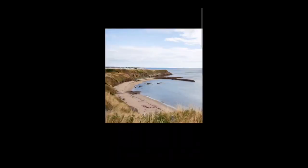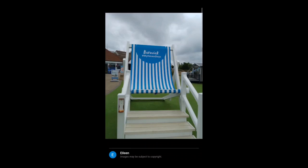Here's another picture of the beach from a different angle — how amazing does it look? This is a big deck chair that you can sit on and get your photo taken on.